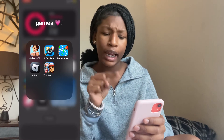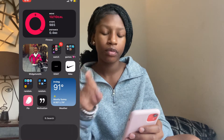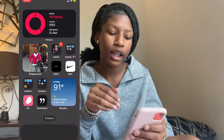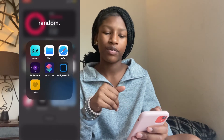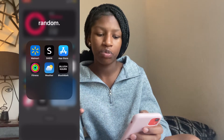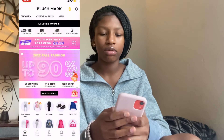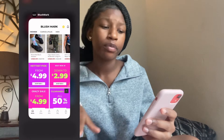I have my games — I'm missing one more game in there but it's fine. Then I have Goat, which is a shoe marketplace, and Nike. There's also random stuff like WidgetSmith and Lock — I don't even use Lock so I don't know why it's there. Then BlushMark, which is a clothes place — like SHEIN basically but different, it has better stuff.